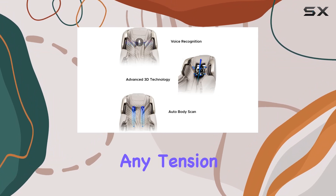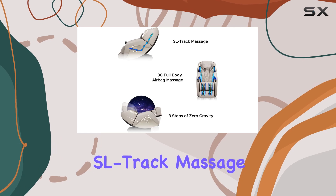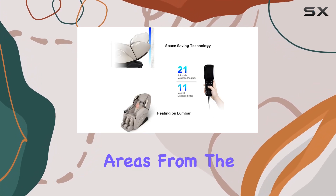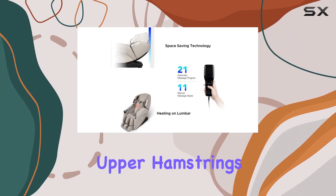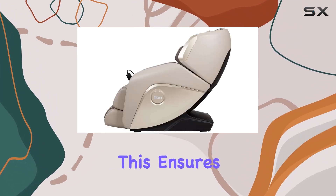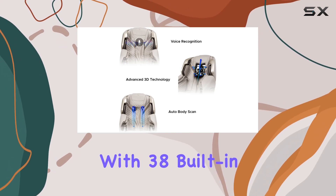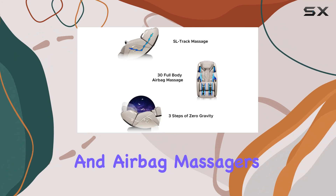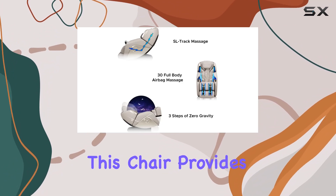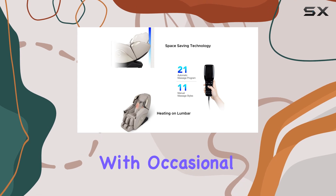Another standout feature is the SL track massage system, which targets key areas from the neck down to the glutes and upper hamstrings. Combined with the auto body scan technology, this ensures that every massage session is tailored to your body's unique contours. With 38 built-in massagers, including fixed rollers and airbag massagers, this chair provides thorough coverage for your entire body.